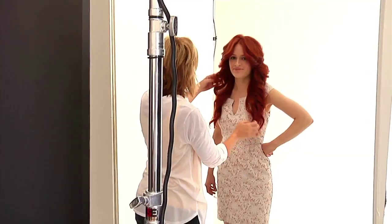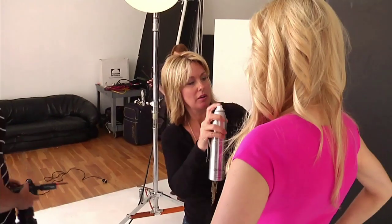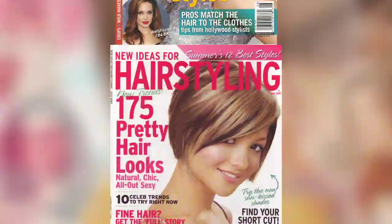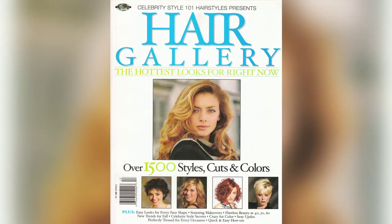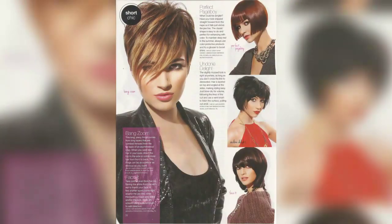Welcome to our home. Voted the best of Atlanta year after year. We're proud to say that over 400 of our images have been published worldwide with 28 different magazine covers. We teach in our academy students from all over the country and really all over the world our French cutting techniques and our French balayage.